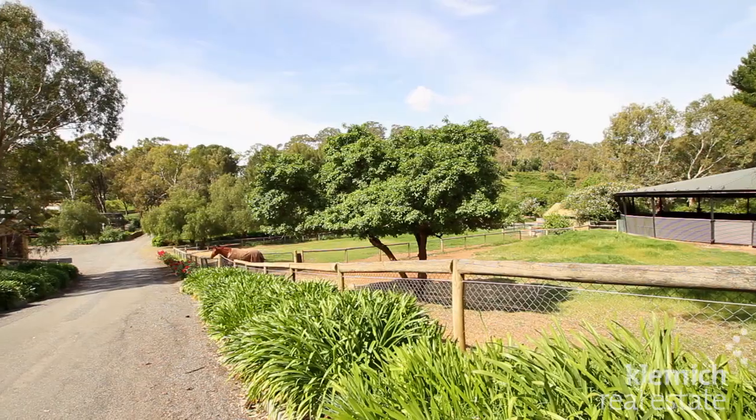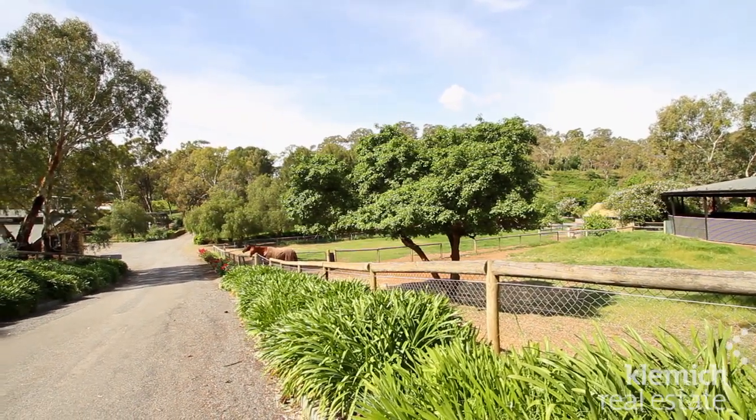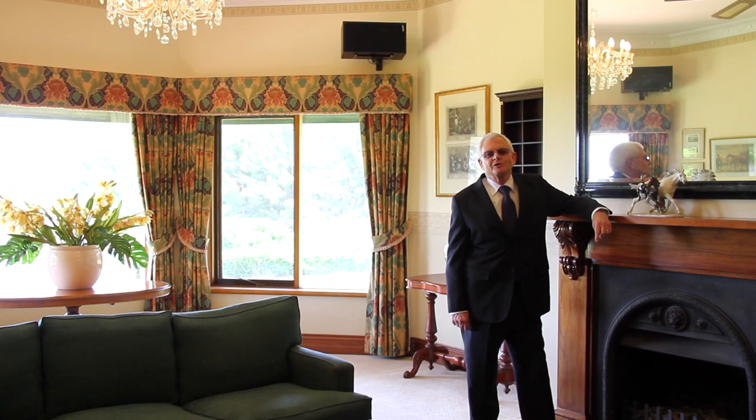A unique opportunity to purchase this unique property. I think you will agree that Pippins is a truly spectacular estate. If you would like to inspect the property, please call either Judy Morris or myself, John Smith. Thank you.